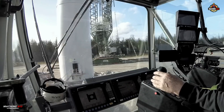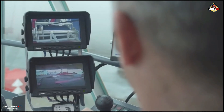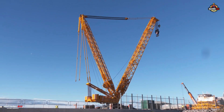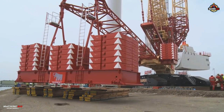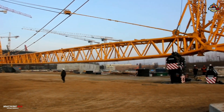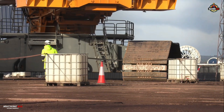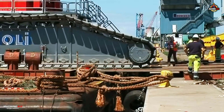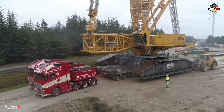Central to its operation is Liebherr's LICCON control system, offering real-time load monitoring, automated safety functions, and intuitive crane management. The V-frame and VarioTray counterweight systems allow for quick adjustments without full disassembly, while a hydraulic self-assembly system enables fast, efficient crane erection and dismantling, all with minimal auxiliary equipment. Its crawler undercarriage is engineered for both stability and mobility, even on soft or uneven terrain, with load-bearing tracks and variable track widths that maximize ground contact and balance.